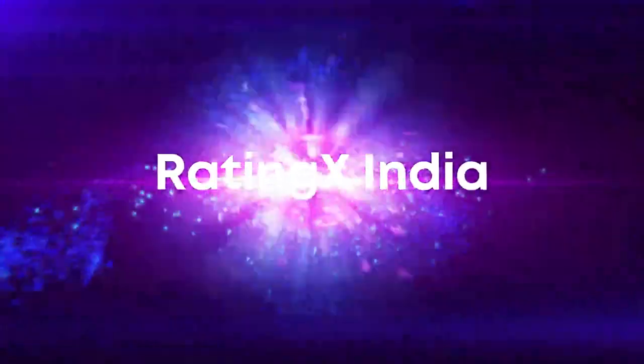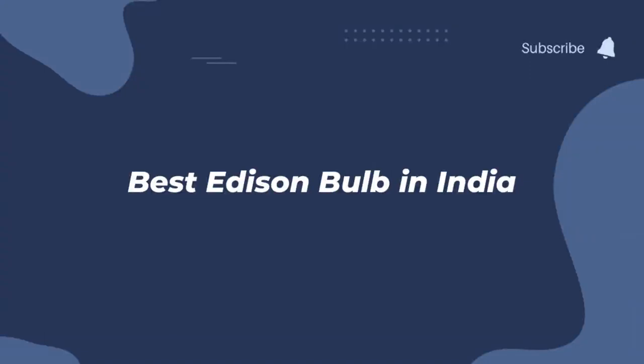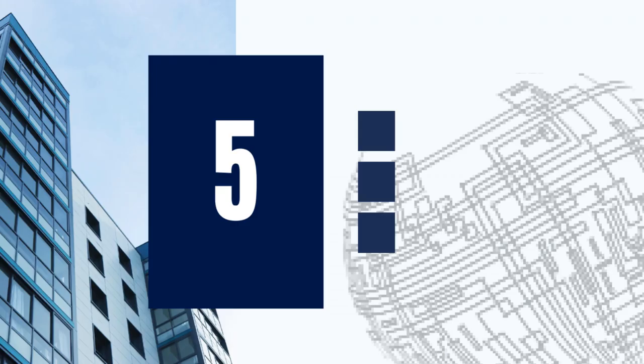Hi everyone and welcome to Rating X India. Let's see the best Edison bulb to buy in India. Please subscribe to our channel and support us. Let's start with the fifth product in the list.